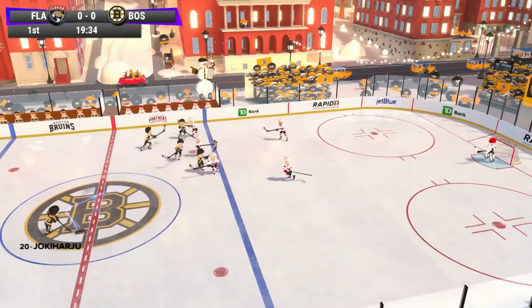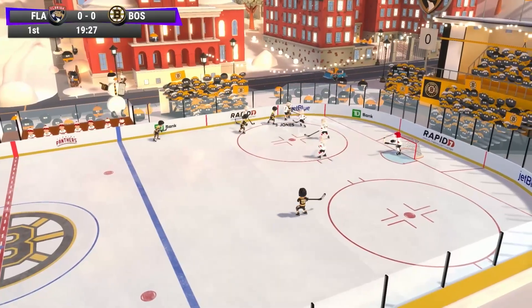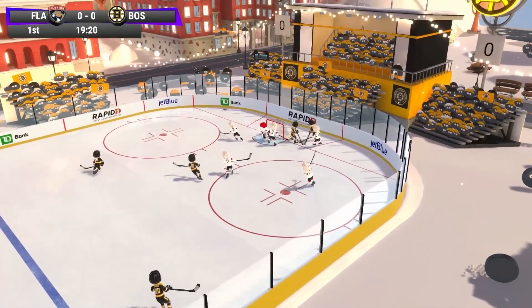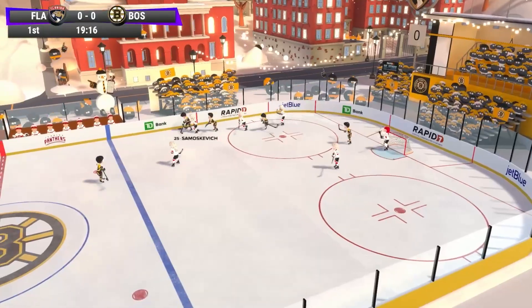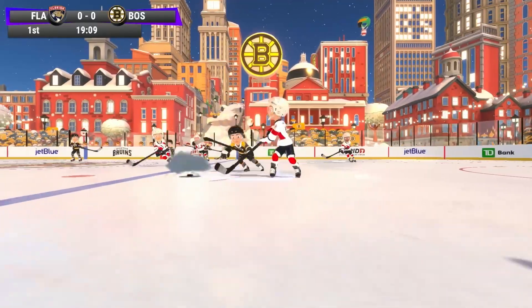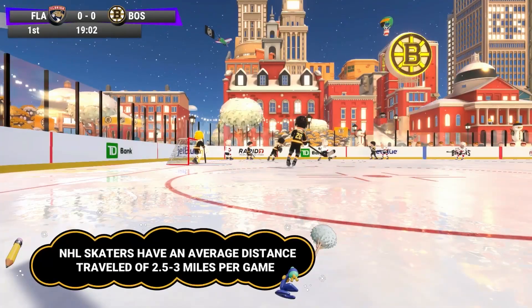We can see how fast those players skate on the ice. They can zip around at crazy speed — some skaters going over 20 miles per hour easily, with the faster ones around 22, 23 miles per hour. It's just nuts how much ground they cover during a game. They cover between two and a half and three miles in a game, which is pretty impressive considering they're giving it all on each and every shift.